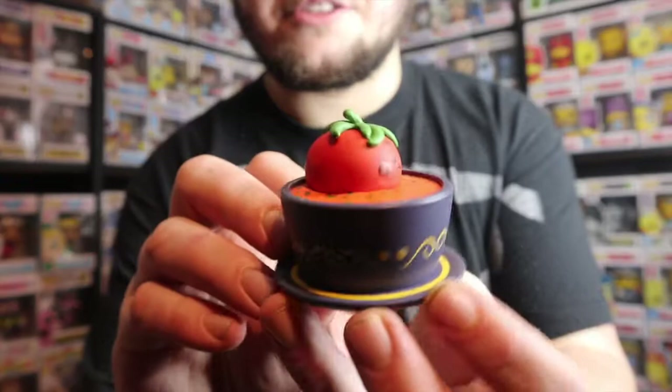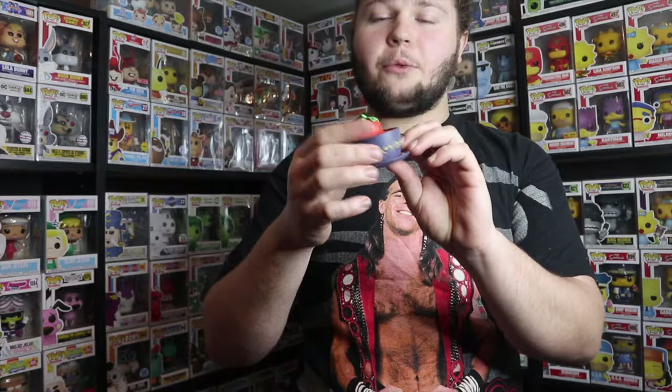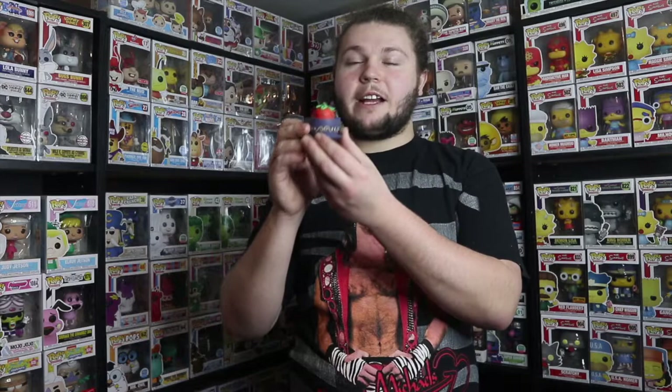DK also surprised me by telling me he bought a Soup Troop Paka Paka figure and he pulled the tomato soup, which is awesome. We actually traded — I had one and we swapped for the chicken noodle soup because I liked that one better and he liked the tomato better. Then he ended up pulling another one and said I might as well just have it. I can't wait to collect more of these Soup Troops.